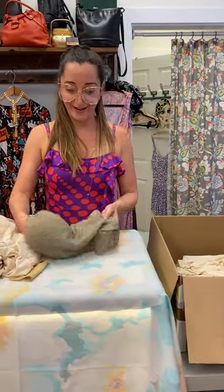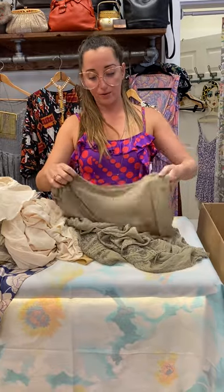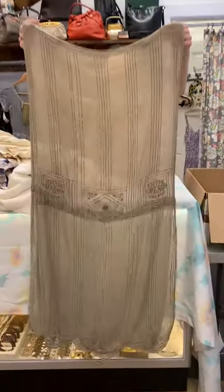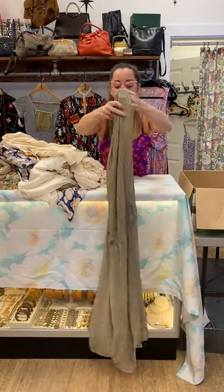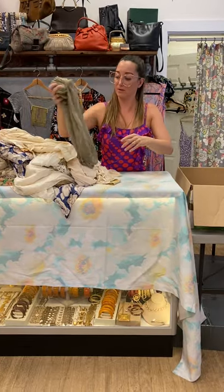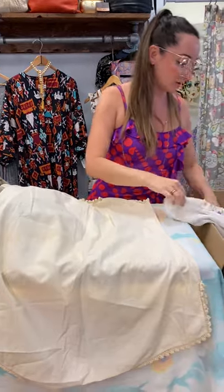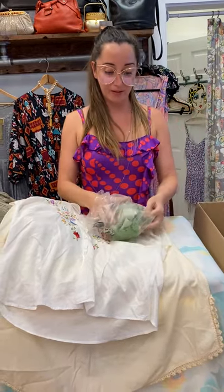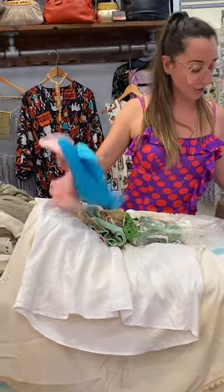We've got a 20s beaded dress. Is it a tabard? Are you a dress? Let's drop her gently. Gorgeous. Because of the condition, this is a piece you will find on eBay, not on our Etsy store. What is this? Little nighttime chemise. Embroidered cotton top. Some trim and bits.